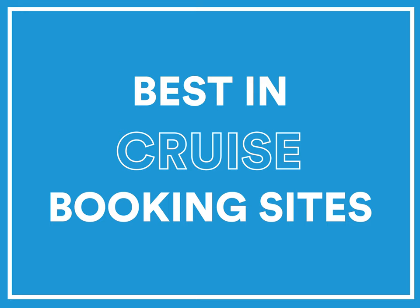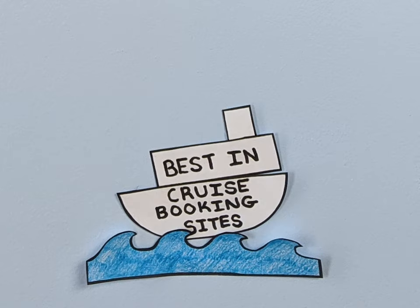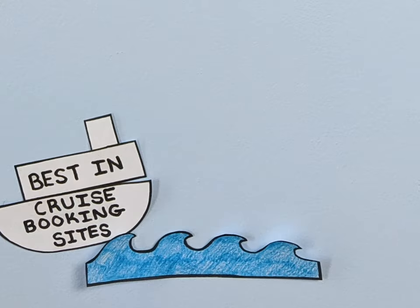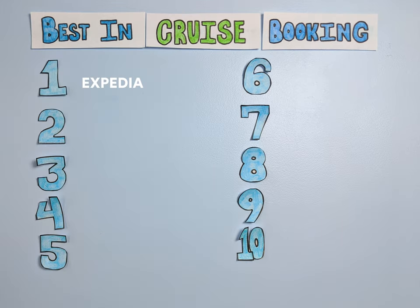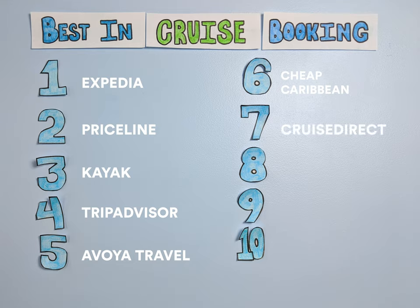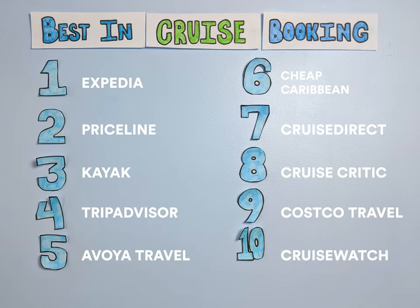Booking a cruise isn't always simple, but knowing the best site to book a cruise can help a lot. The best sites to book a cruise in 2020 include Expedia, Priceline, Kayak, TripAdvisor, Avoya Travel, CheapCaribbean.com, CruiseDirect, CruiseCritic, Costco Travel, and CruiseWatch.